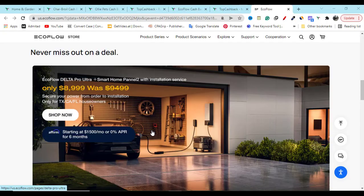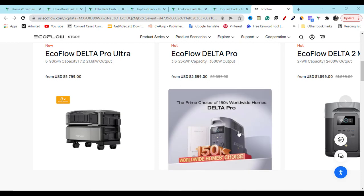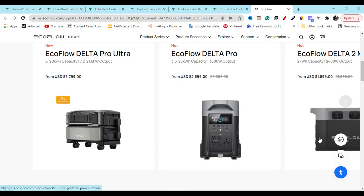In this video I'm going to show you two different ways so that you can save money buying any product from the EcoFlow website. I'm going to show you the latest discount coupon and promo that will help you.